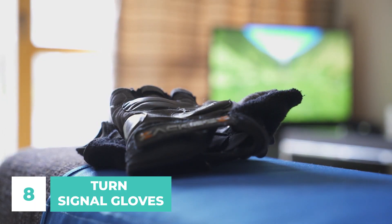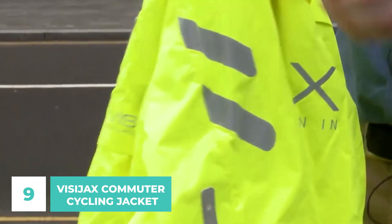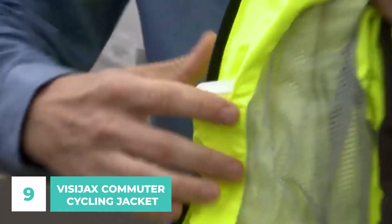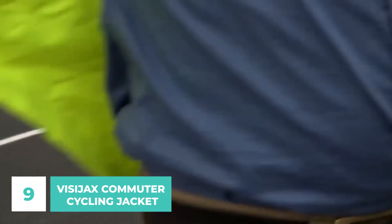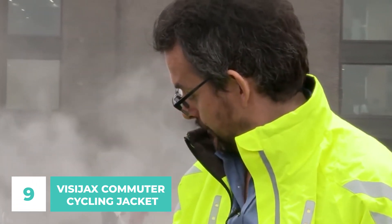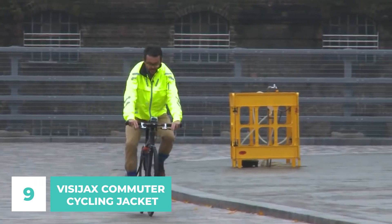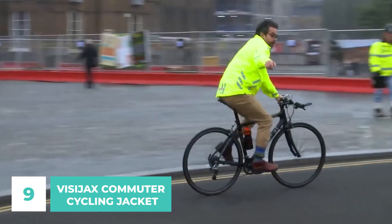Number 9: VisiJax Commuter Cycling Jacket. This is a great accessory to keep you visible when you're out on your bike. The VisiJax Commuter Jacket will keep you looking good while feeling safe all day long. The jacket has 23 LED lights and 15 reflective strips that light up when your arms are raised, keeping you visible to oncoming vehicles. The LEDs can keep going for up to 30 hours on a single charge, and the lithium battery can be recharged via USB on the go. The Teflon-coated fabric is both breathable and waterproof, so you won't even have to worry about riding through the rain.